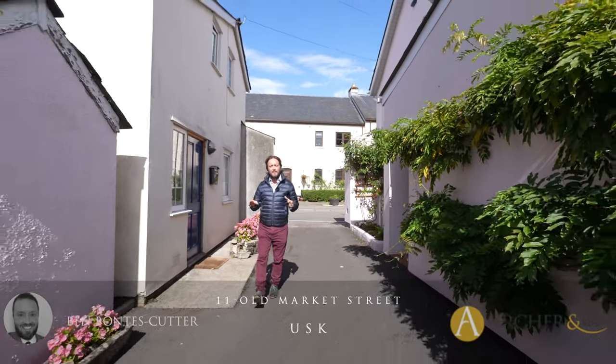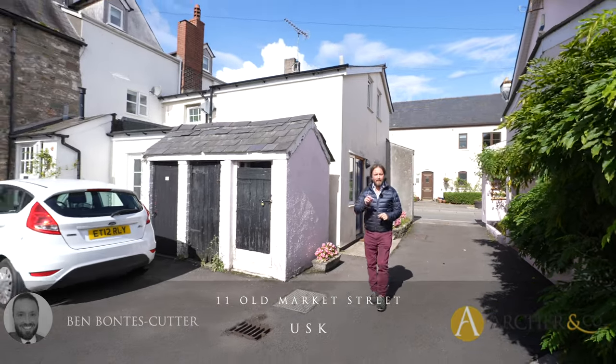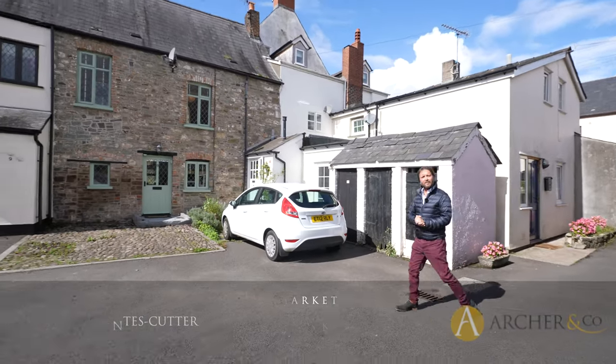Are you looking for a stone-fronted mid-terraced home in the heart of the picturesque town of Usk? Then maybe 11 Old Market Street could be for you. Let's take a look inside.